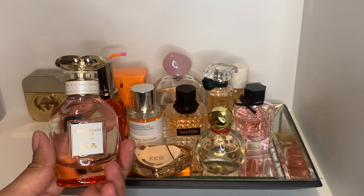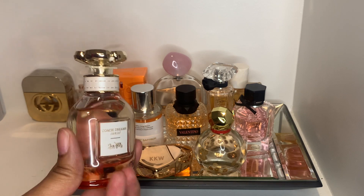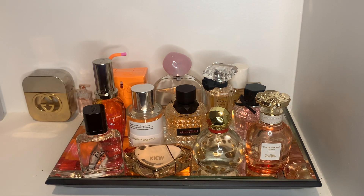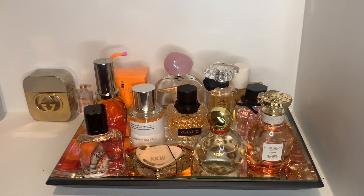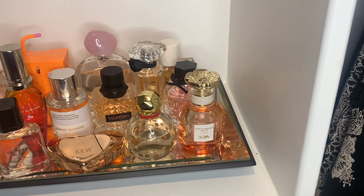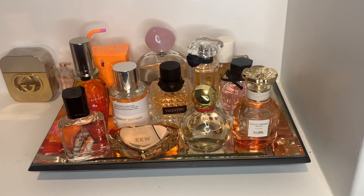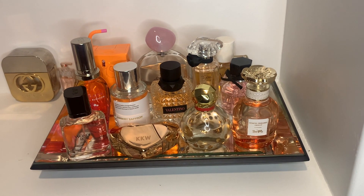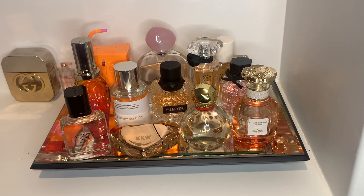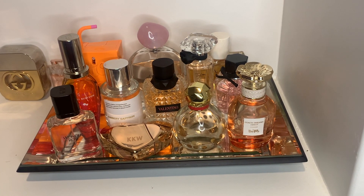I want to give y'all an update, so hopefully at the end of the month I'll be able to update y'all on this fragrance and all the other new ones on my tray for August. Take a look at this nice array of fragrances — let me know what y'all think, and comment down below what you think will be my most worn fragrance for the month of August.